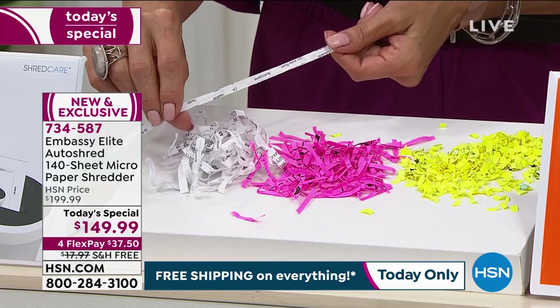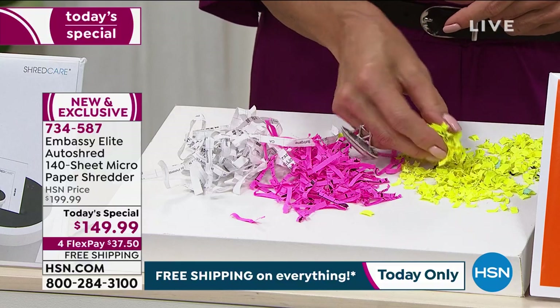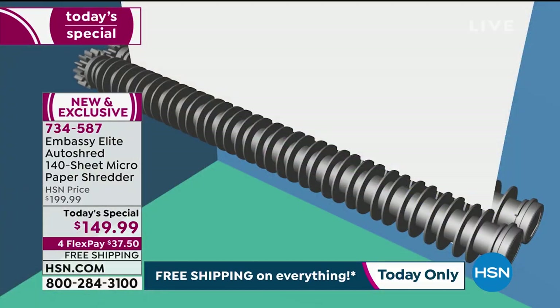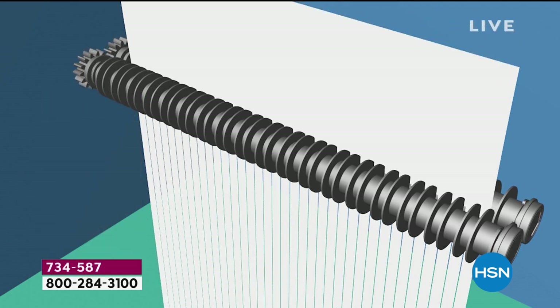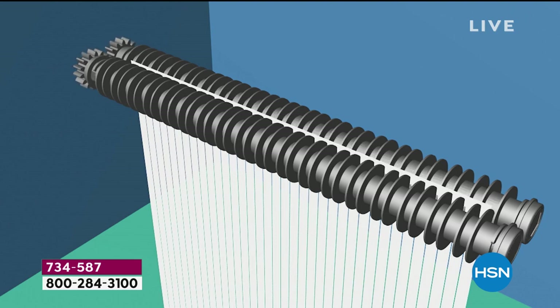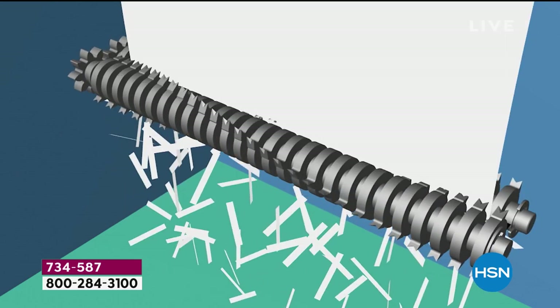That's really why we had to evolve. You're doing even one better than the cross cut — going all the way up to that bright yellow, small, fine micro shred. That's really where we've had to evolve. Because even as we've had Embassy here at the network, identity theft has actually gone up. Notice how the gears have evolved — they got more teeth, so it makes everything smaller and finer.